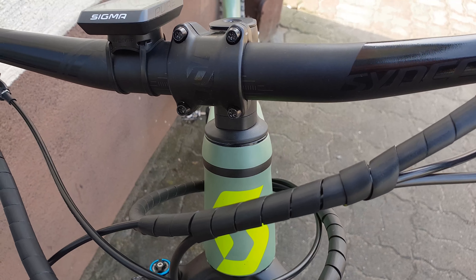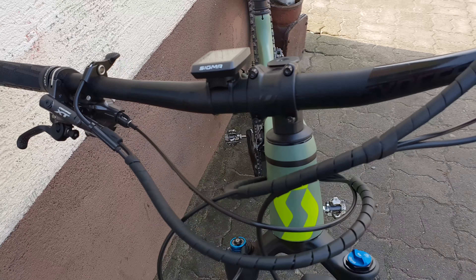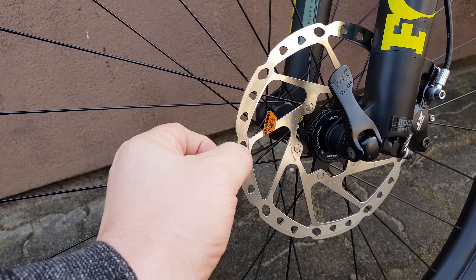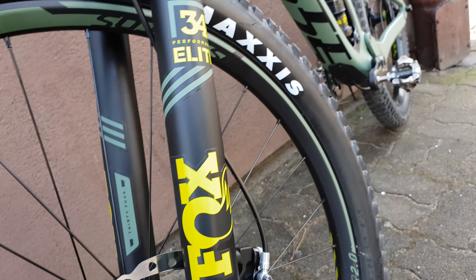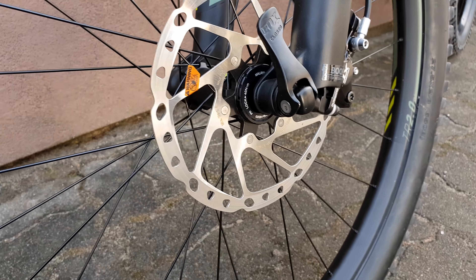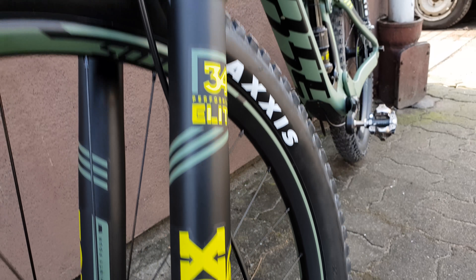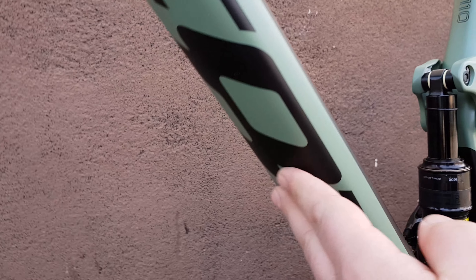Looking pretty nice. Let's see the fork in close-up — air goes here, lock mechanism is in the handlebar right there. Very nice logo on the front. The handlebar is aluminum; the frame is carbon, but the handlebar is aluminum. And it has a 15mm axle. Very simple disc rotors — I don't know why, since this bike is very expensive, why they put simple disc rotors. Sorry for my English, not my first language.